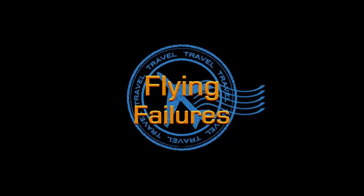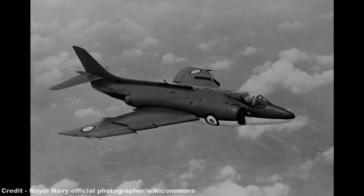Hello, and welcome to Flying Failures, where we'll be looking at the Supermarine Scimitar.